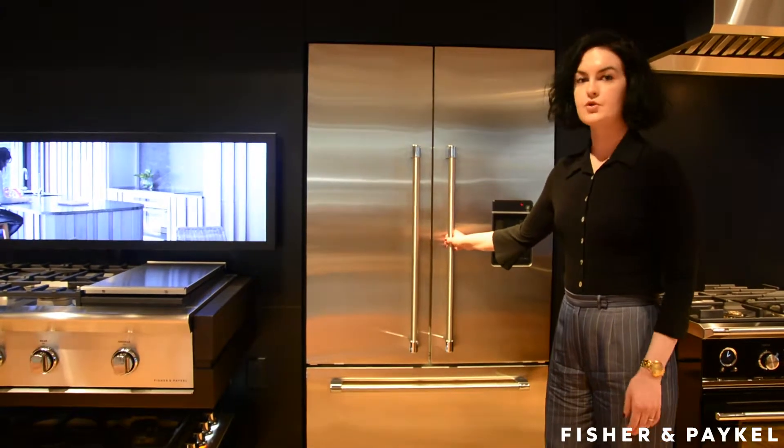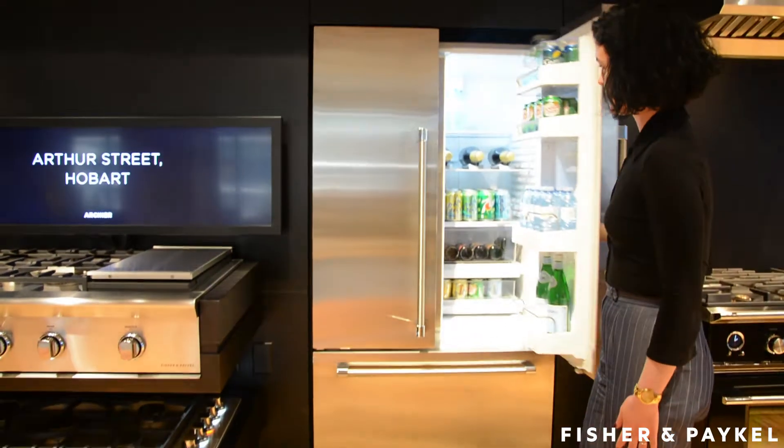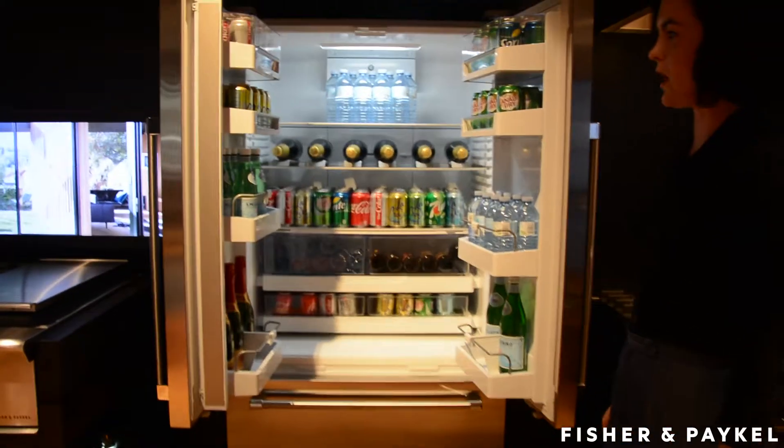By nature, counter-depth refrigeration has a bit more storage space than fully integrated because it's deeper. So taking a look here on the inside, you see we have quite a lot of useful depth in this particular unit that affords quite a lot of storage space.